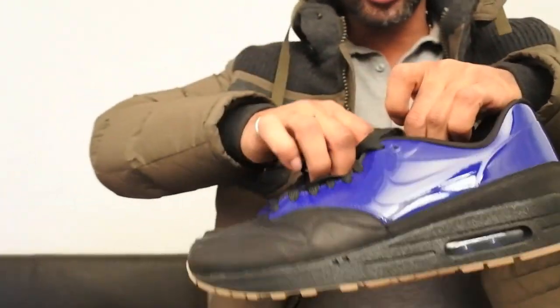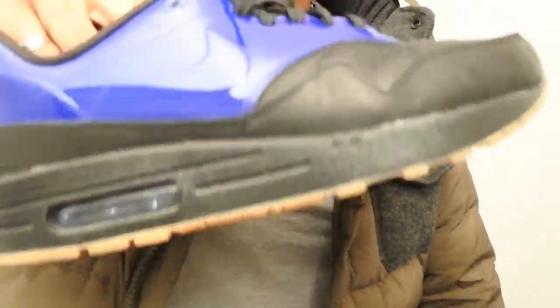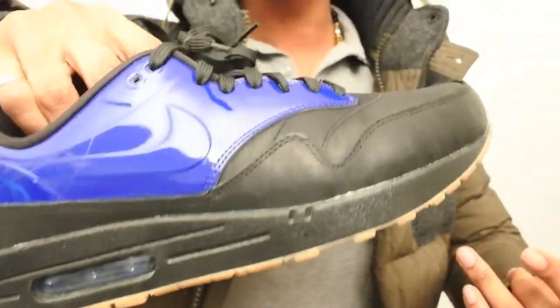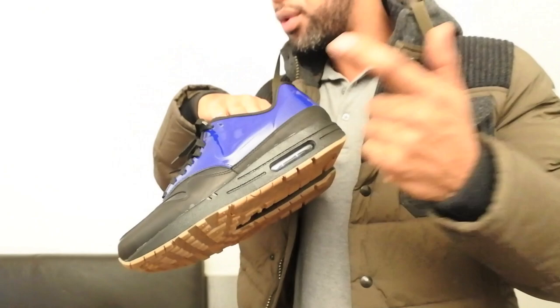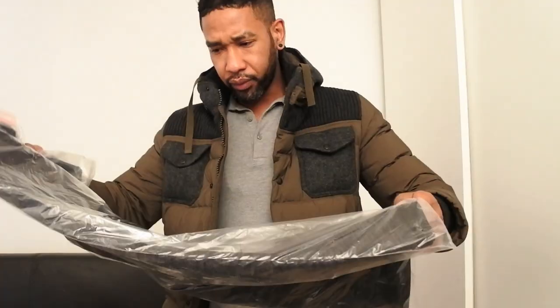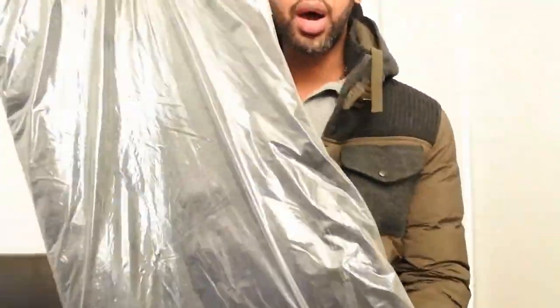I also had some trainers drop in - I got these on the Nike website. They went down to something like 45 quid, and I had a 20% discount from Nike.com on top of that, plus they were on sale. I got these for something like 45-46 quid, absolutely ridiculous. I love these - if you see me on Snapchat and Instagram I've got these in black and yellow, and now I've got them in black and blue.